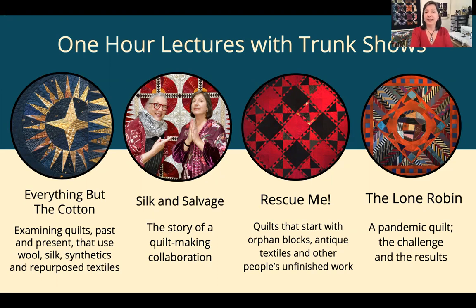Rescue Me is a lecture about quilts made using orphan blocks, unfinished projects, and things found in thrift shops and rummage sales. And The Lone Robin is the story of a project I devised for San Francisco Quilters Guild and East Bay Heritage Quilters in the first six months of the COVID pandemic.